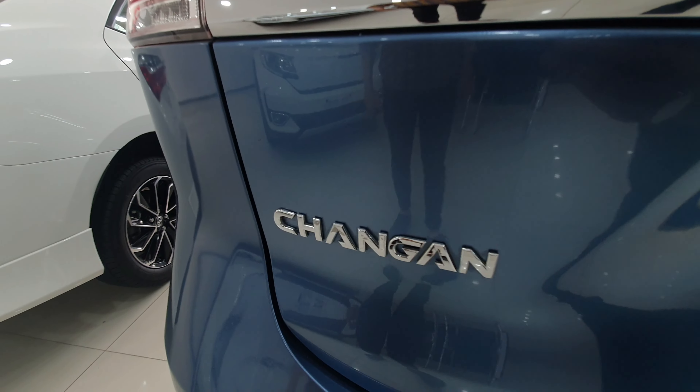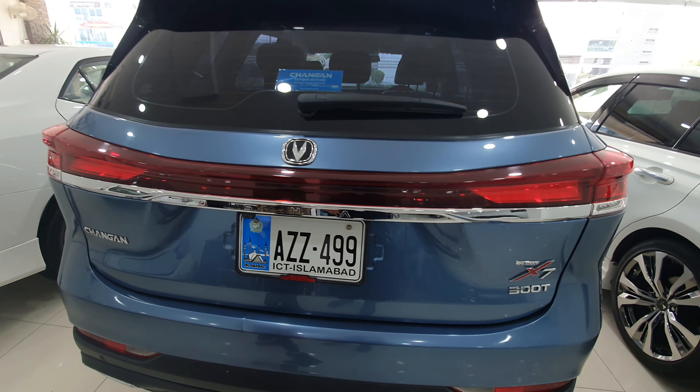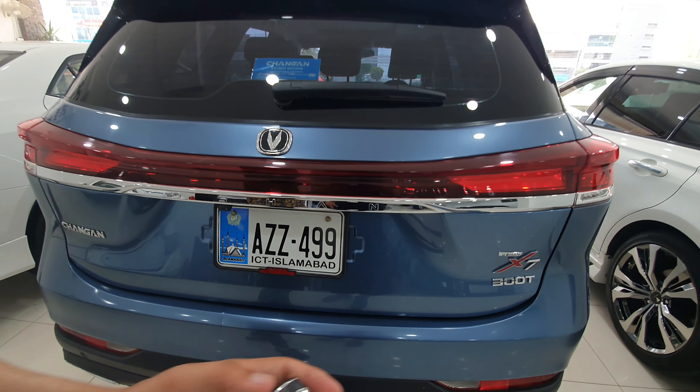First of all, I am going to show you the lock, unlock, trunk release, and hold-to-start function. If you hold the key, the car will automatically start. First we will lock the car, then hold it for a few seconds and the car will start.